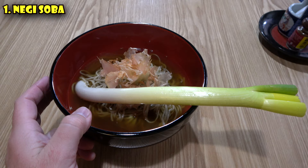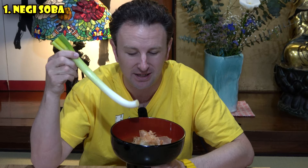The first thing we're going to start with is the negi soba. What is negi soba? It's what I'm holding right now. It is soba — buckwheat noodles — that have a negi in it. What the heck is a negi? This is a leek, and it's a specially grown leek used essentially as the eating vehicle. This is not served with chopsticks, and so these noodles are entirely eaten with this leek right here.